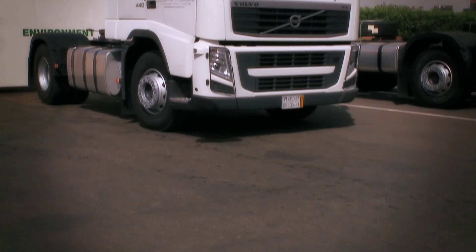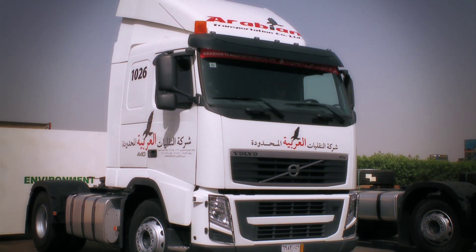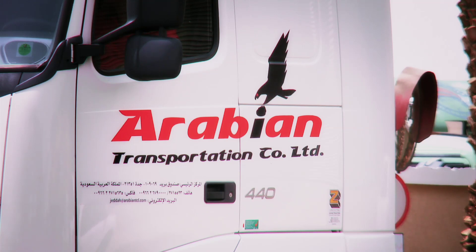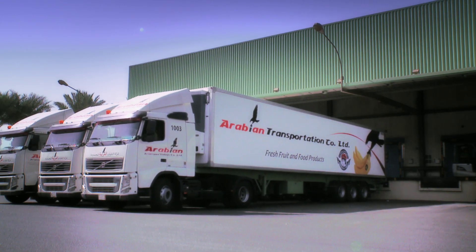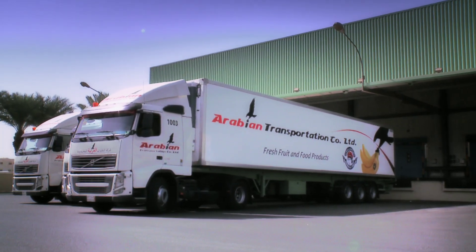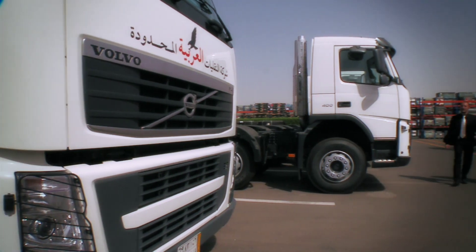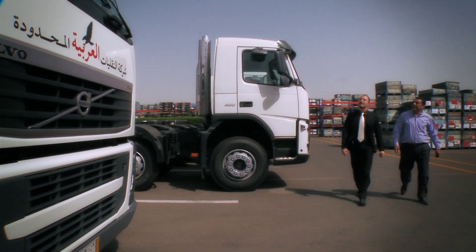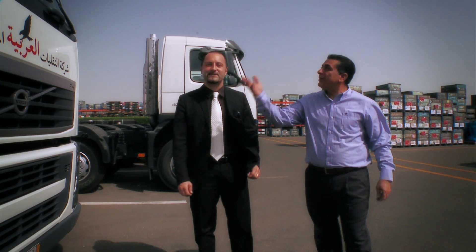Right now, the Arabian Transportation Company's truck fleet comprises around 350 medium and light-duty trucks used for daily distribution. The fleet also consists of over 100 heavy-duty vehicles, of which 60% are trucks from Volvo. The most common model is the Volvo FH with 440 horsepower, and the newest trucks are equipped with iShift.